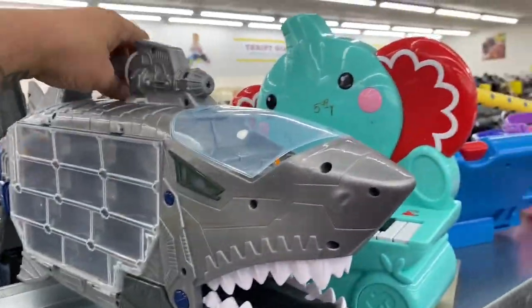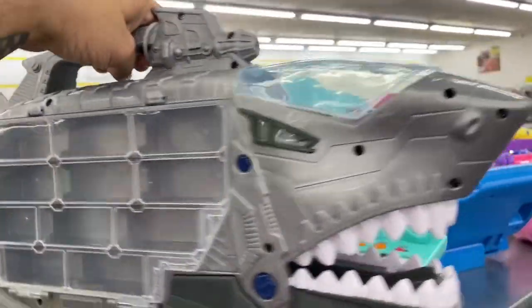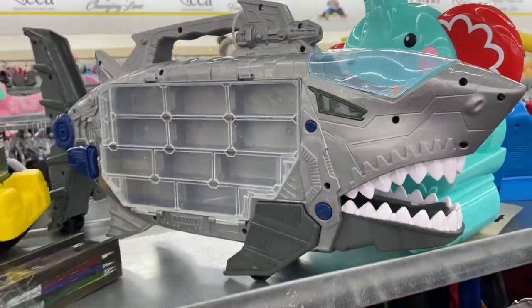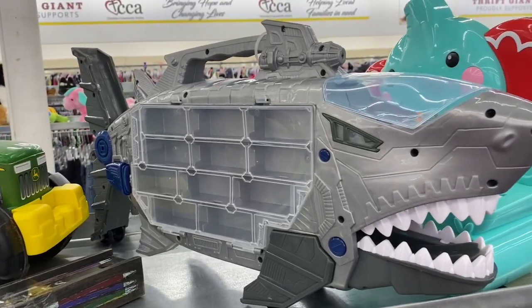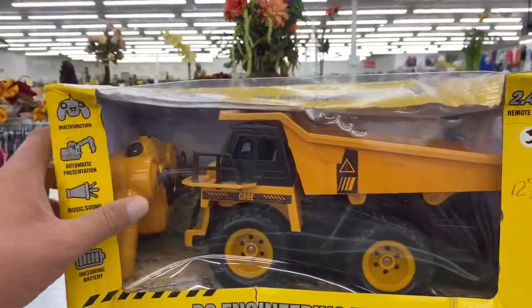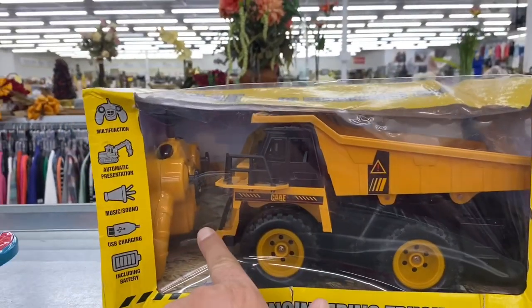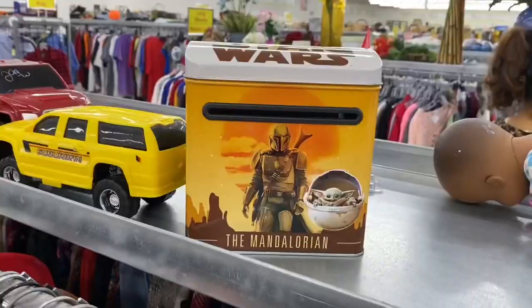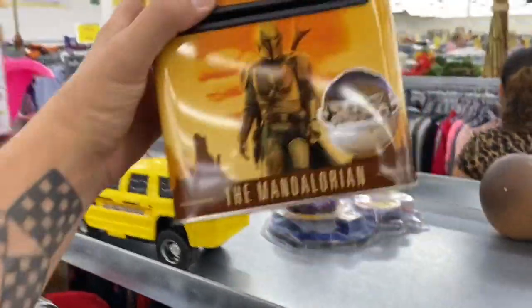Check out this thing — it's like a carrying case. I think I saw this one other time at a Thrift Giant over on the Irving side of town. And we've got this re-engineering truck, which is a remote control. It's kind of neat.